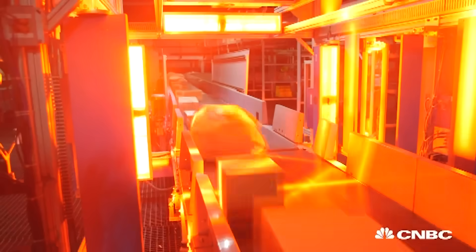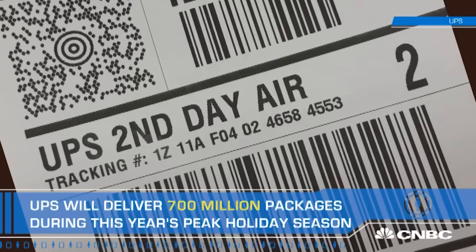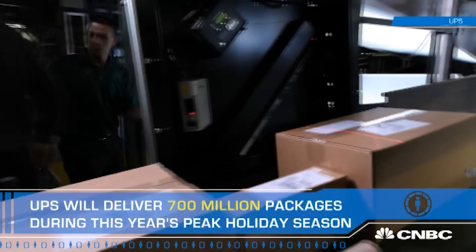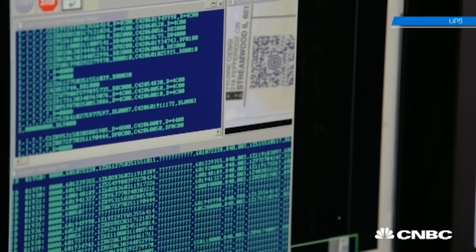For UPS, the information that flows with the package is as important as the package itself. Every UPS parcel has a smart label, which allows it to capture a stream of data. UPS has harnessed all those trillions of pieces of data into a thousand-page algorithm that essentially acts as a GPS dashboard that predicts the future.